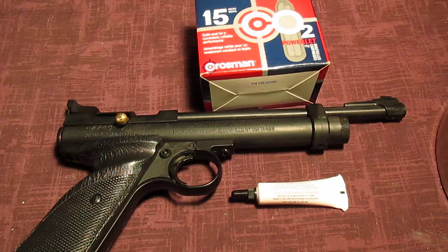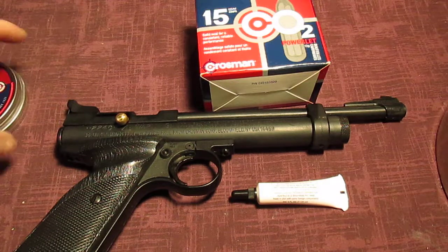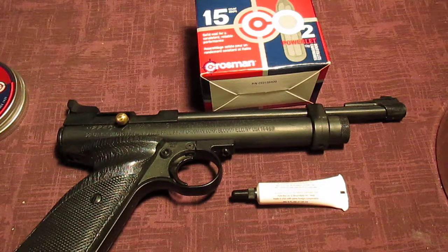This gun is rated at 495 feet per second, just under the legal limit for Canada. I don't have my firearms license yet — I had it probably about four years ago and just didn't keep up with it, so it expired.